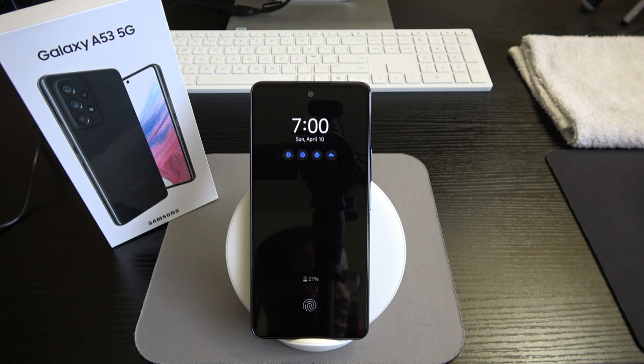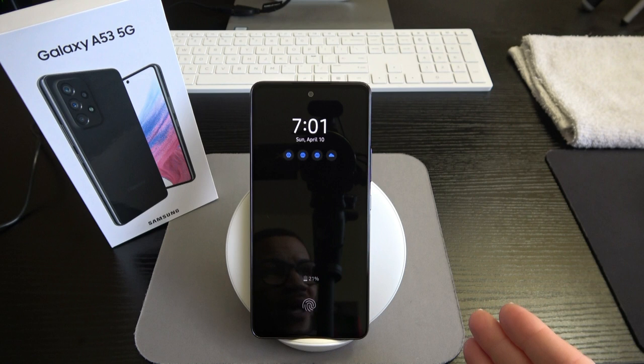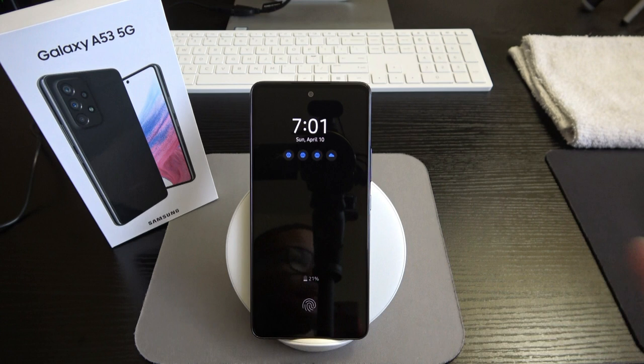Samsung advertises this can get you through two days easily depending on usage. I have mine set to come on at 7PM and go off at 7AM. You have four options for always-on display: always on, scheduled, tap to show, or show for new notifications. The 32 megapixel selfie camera is a wide lens featuring HDR, 4K recording at 30fps, and 1080p at 30fps.